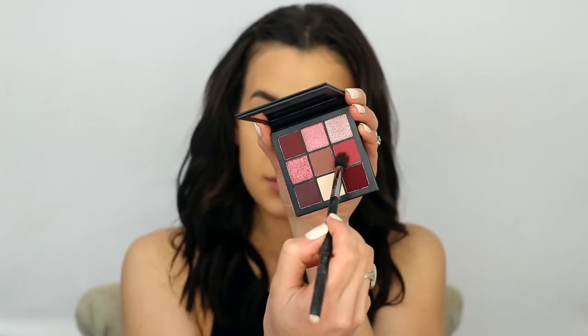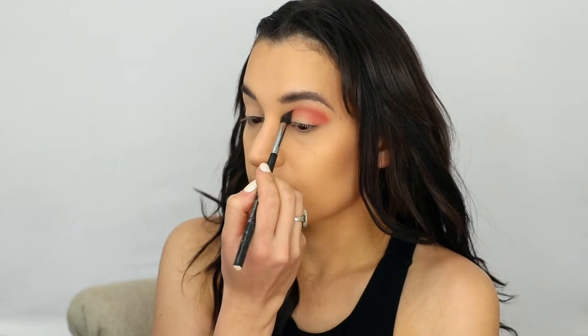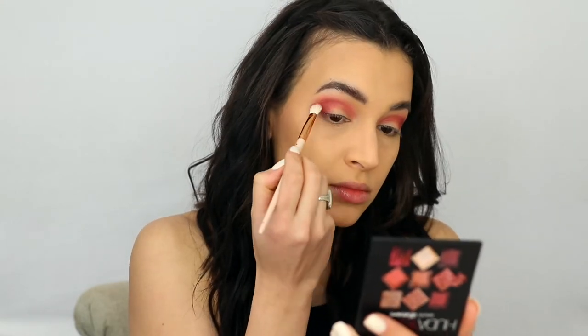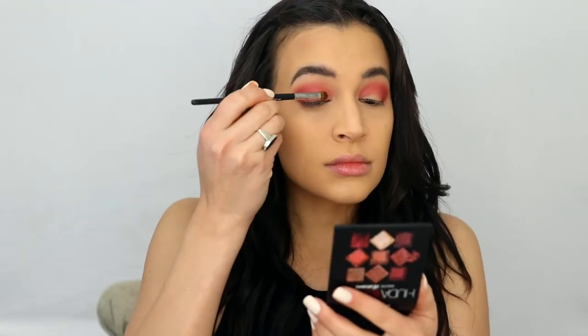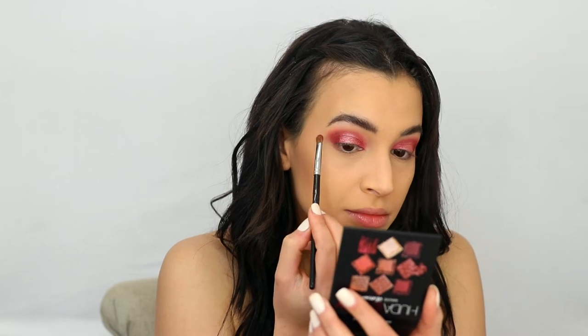For eyeshadow, I'm bringing back an older palette — the Huda Beauty Mauve Obsession Palette. This came out a few years ago but it's a perfect palette for any red or pink eyeshadow look. Super sparkly and pigmented. I go in with some of the deeper red shades in my crease, building it up to the outer corner, and then use one of the really shimmery medium pink tones for my lid. For an easy halo eye look, I take a lighter pink shade on the center of my lid and carry it up a little in my crease — that opens up the eye, especially with more dramatic eyeshadow, and softens the look. Then I blend out the outer corners and deepen the outer edge with some of the deeper red shades.